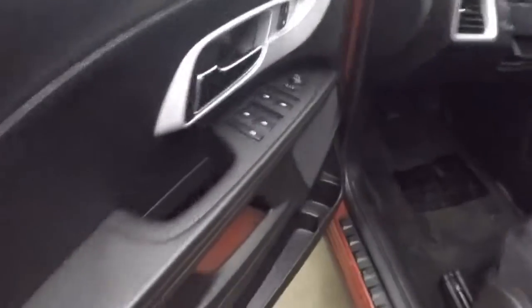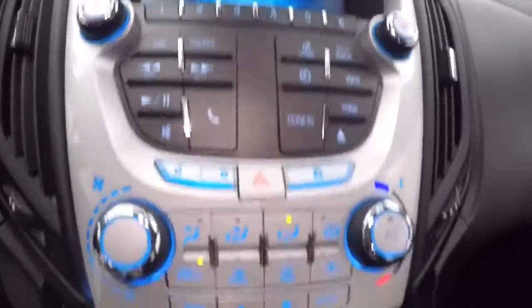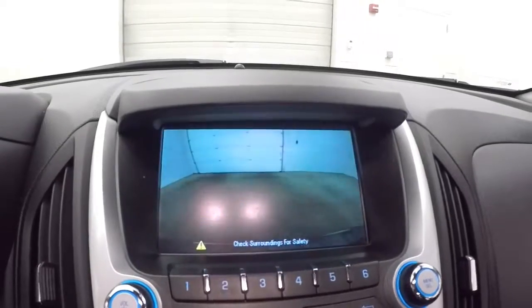Interior is in great shape. Controls on the door. Power seat. Cruise control, Bluetooth and stereo on the steering wheel. Nice touch screen display. Stereo controls. Climate control. Menu buttons. Rear backup camera.